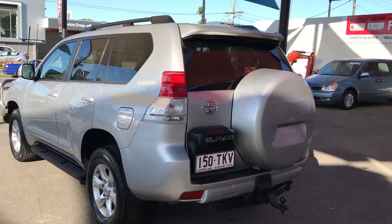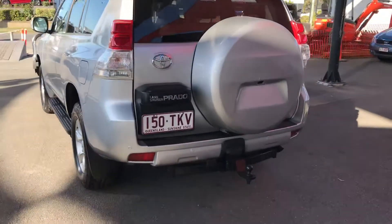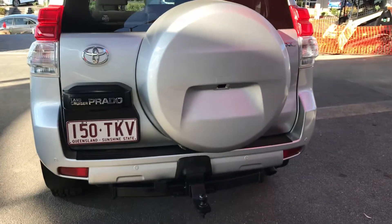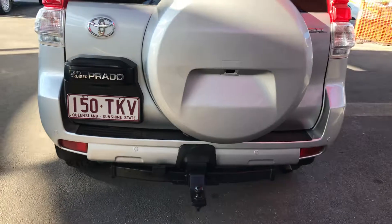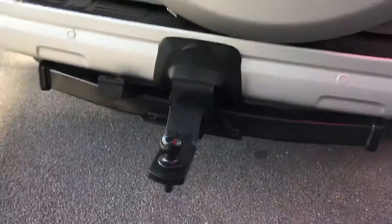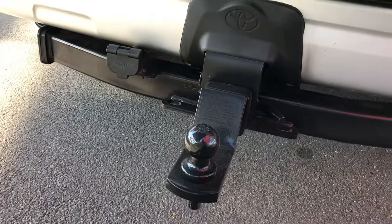Making our way to the back of the vehicle, you do have a tow ball set up, and as you can see there's a reverse camera as well. You've also got reverse sensors, and that is a genuine Toyota setup.